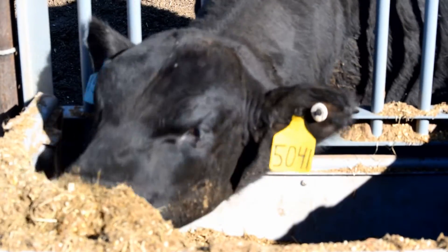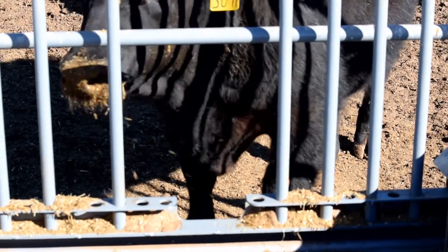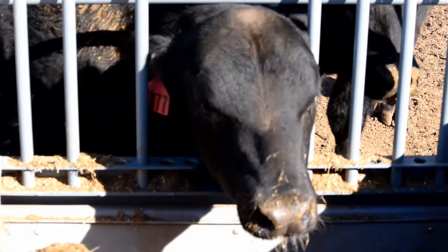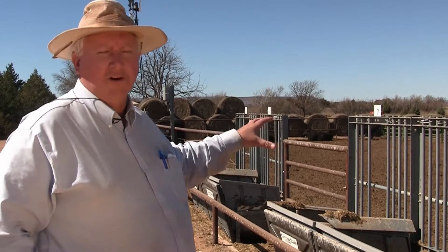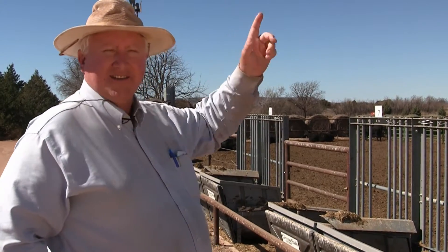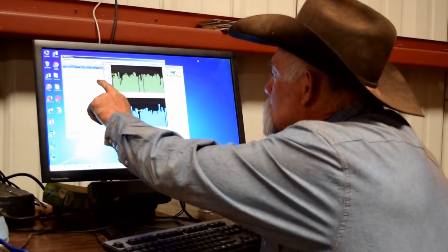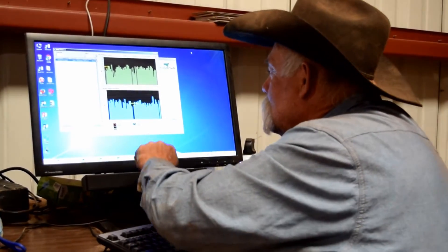So we can get a real accurate analysis of how much feed each individual animal eats and how each animal will measure their gain over a period of time. As this electronic system records each individual animal, it sends a signal to this middle post here, where it sends a wireless signal to the computer. The computer tracks in real time exactly how much each animal is eating. It can also help you identify sick animals if they come off feed for any reason.